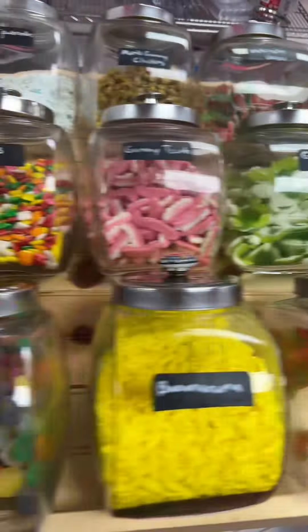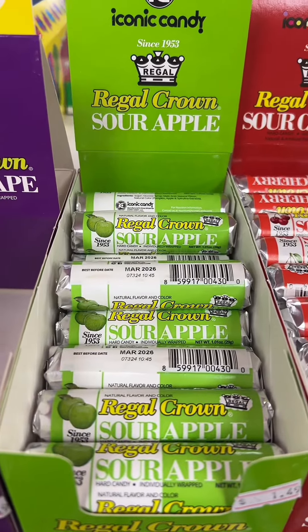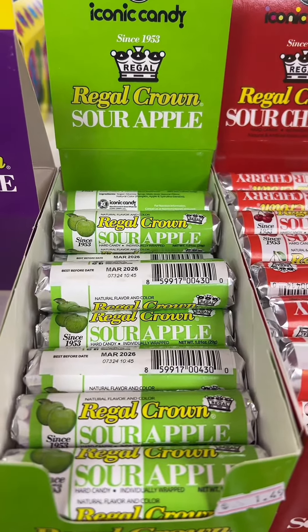Our second worst-selling item in-store last month were Hot Zots. Regular Zots are always one of our best-sellers. I think people are just unsure about a Cinnamon Zot — I'm personally a big fan.